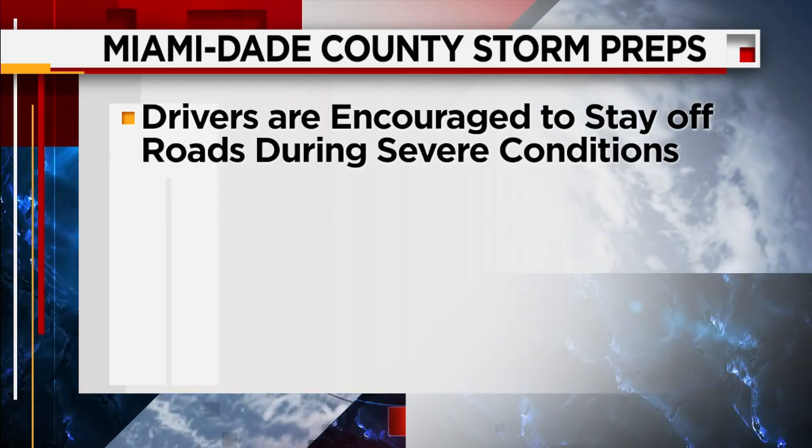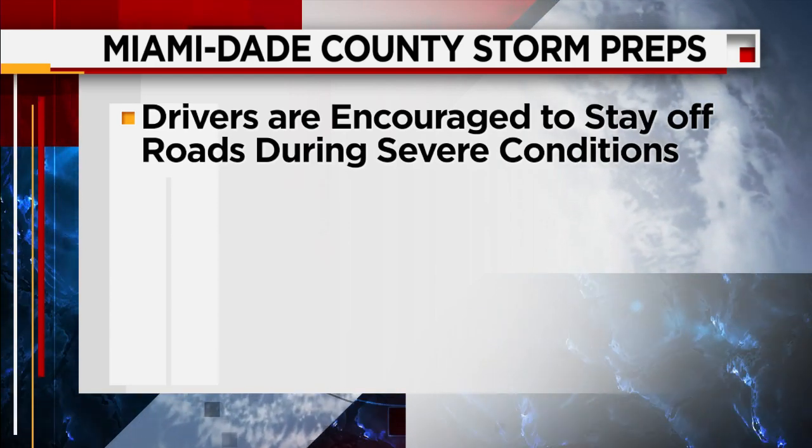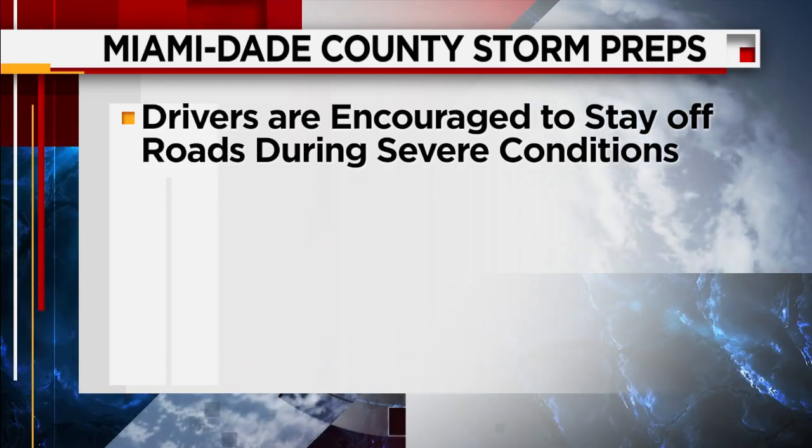Another reminder: clear storm drains of debris — that will help with any flooding issues. Back out live here, you can see Doral is getting ready, as well as Hialeah Gardens, which is also offering free sandbags over the weekend. A lot of folks just making sure that they are ready for the rain.